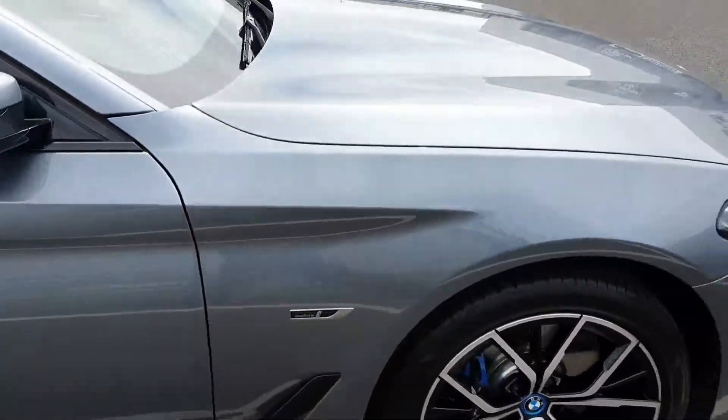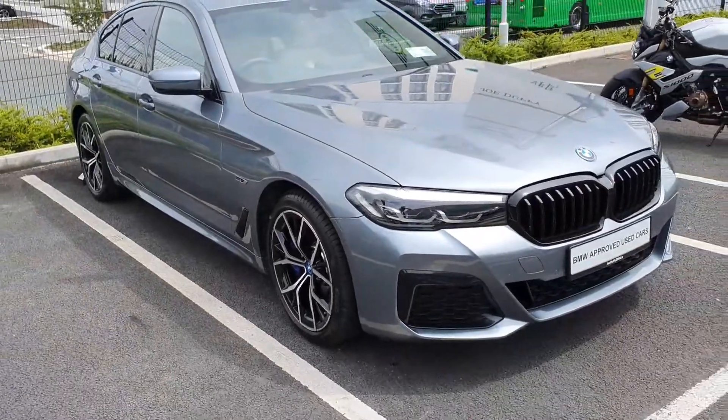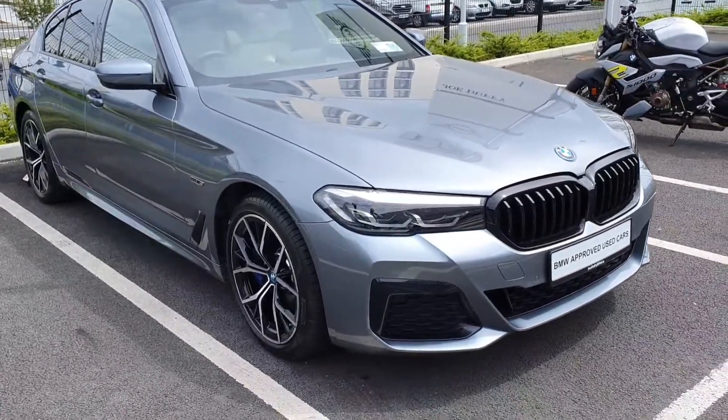Guys, just a quick video on the 2022 BMW 530e finished in Bluestone Grey M Sport. If you have any further questions about this car, please feel free to pop down to Jodopy or contact us directly. Thank you.